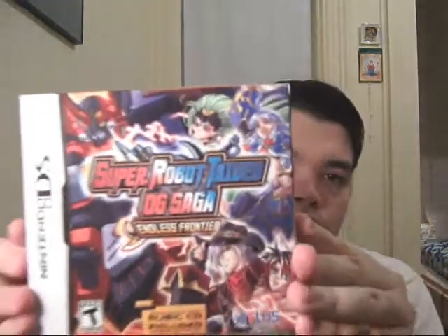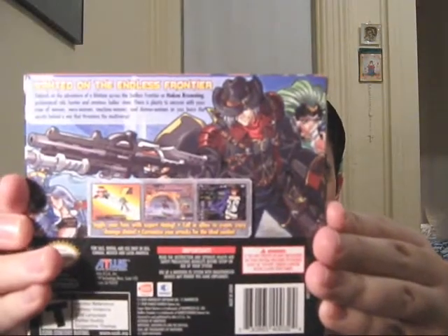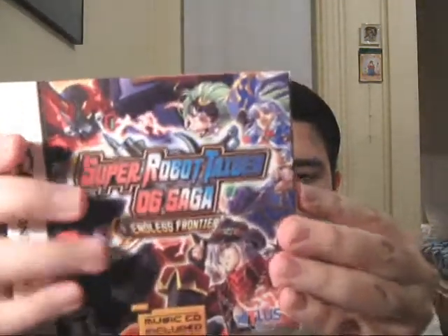Here's the box. If you notice right here, there's a music CD included, so I'm looking forward to that. The game was $34.99 over here in the U.S., so I'm going to get to unboxing now.